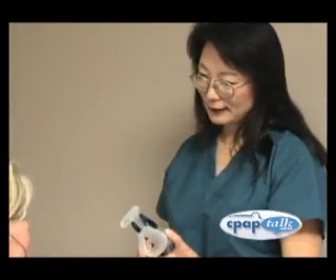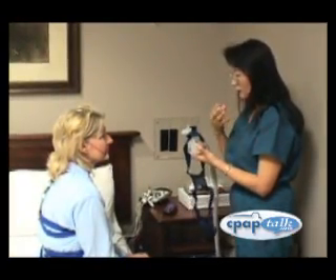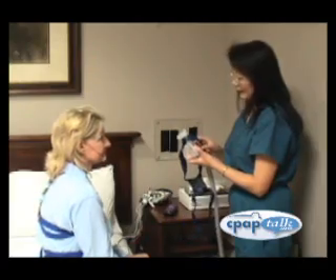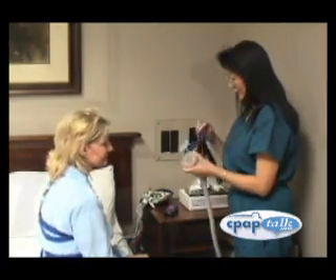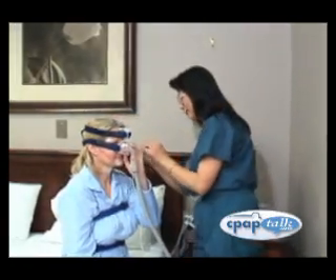The most preferred treatment for moderate or severe obstructive sleep apnea is continuous positive airway pressure, or CPAP. CPAP applies a light air pressure through the nose or mouth. This pressure is enough to keep the airway open so the patient can breathe normally while sleeping.